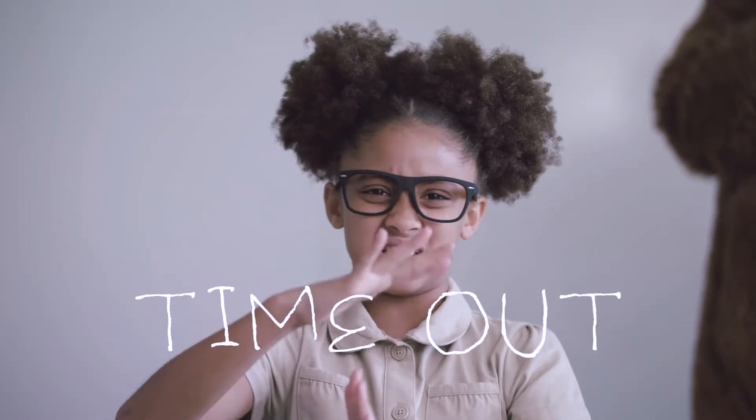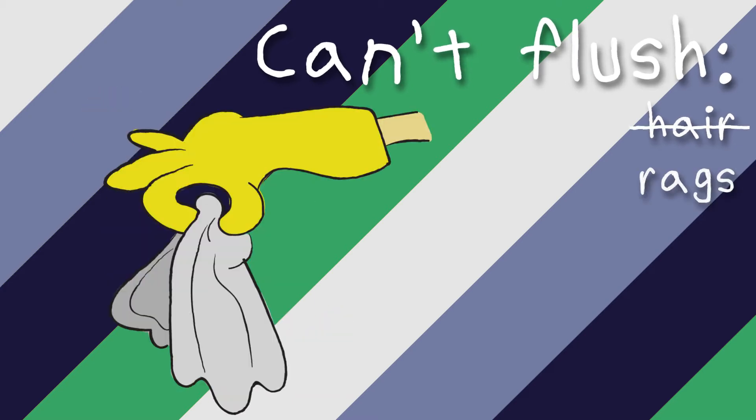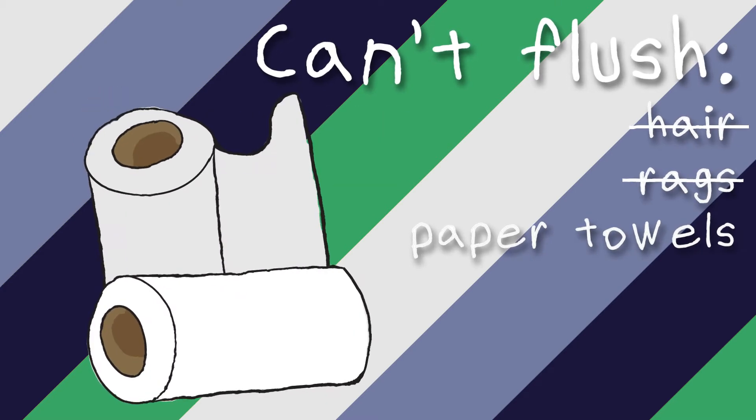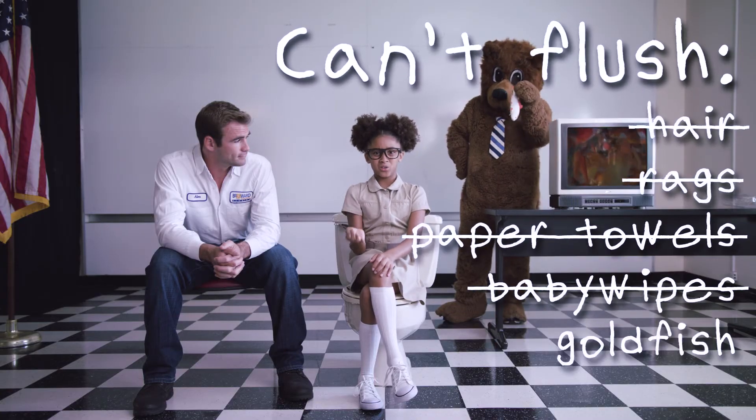Time out, people. Turns out you can't flush hair down the toilet. Or rags, paper towels, baby wipes, and — oh yeah — goldfish.